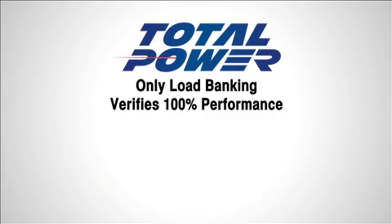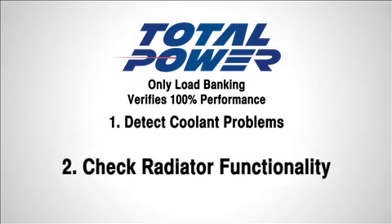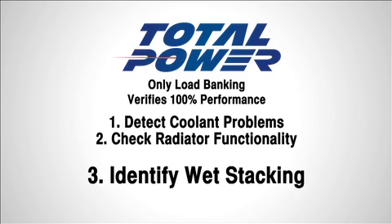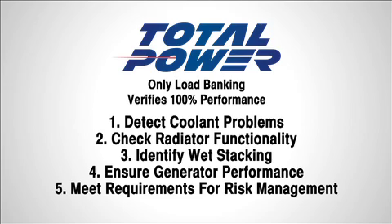To summarize, load banking to CSA and fire code standards is the only method to verify 100% performance and will: 1. Detect problems due to coolant. 2. Detect problems due to the radiator. 3. Identify issues connected to light loading that can lead to wet stacking. 4. Make sure your generator is ready to perform. And 5. Meet regulatory requirements to achieve optimum risk management.